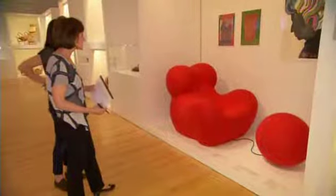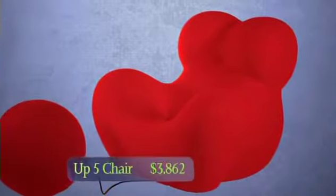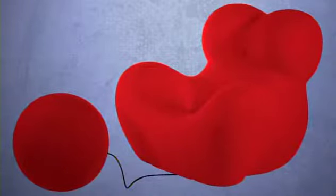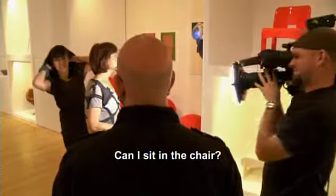The Up 5 chair by Gaetano Pesci was made in 1969. It's one of the collection's most unusual pieces. At first glance, what looks like a whimsical chair is in fact a woman's body with breasts and legs. It's tied to a ball-shaped ottoman, symbolizing a ball and chain. You cannot even touch these chairs. It's a little weird that we're in a room full of chairs that you can't sit in.